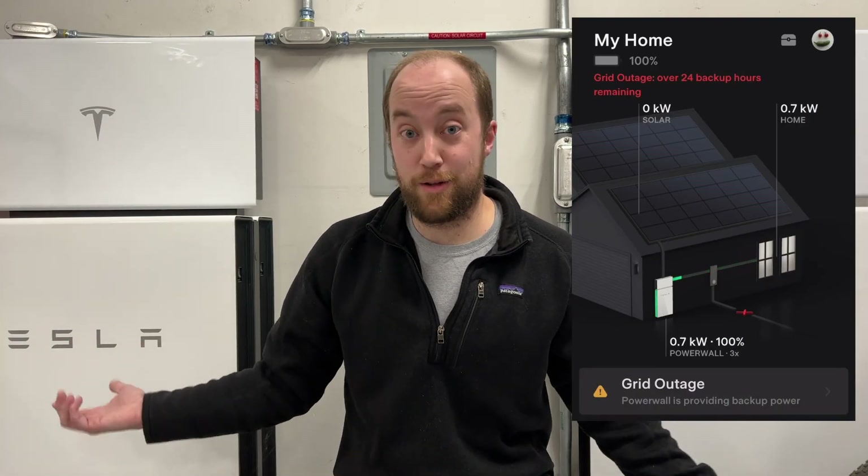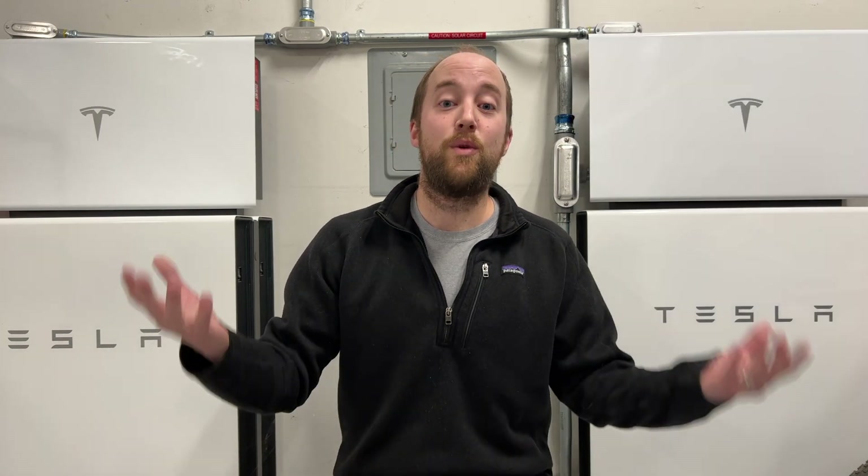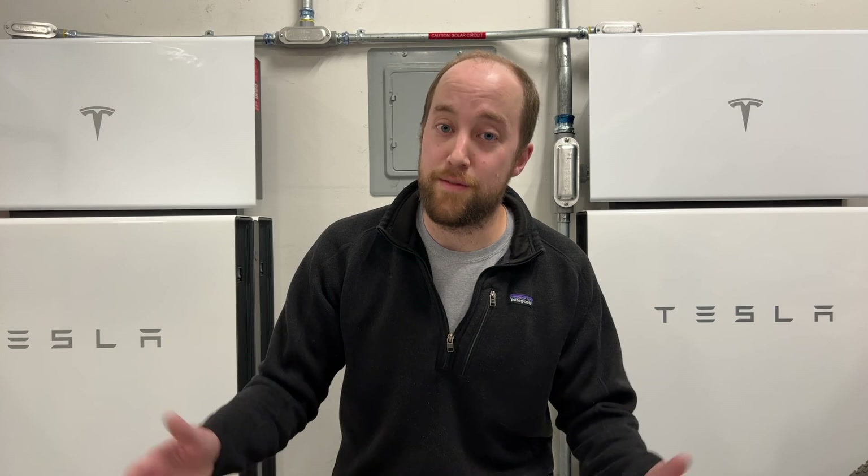The additional benefit with Powerwalls is that you're also getting backup power from the grid. Say the grid goes out like it did for us two days ago — for over 24 hours we were on the Powerwalls and didn't have to worry about it. Our house was lit up like Clark Griswold's while the neighbors were all in the dark. If you want to be the envy of your neighbors, use my referral code below to sign up for panels and Powerwalls, or just order a Powerwall on its own.